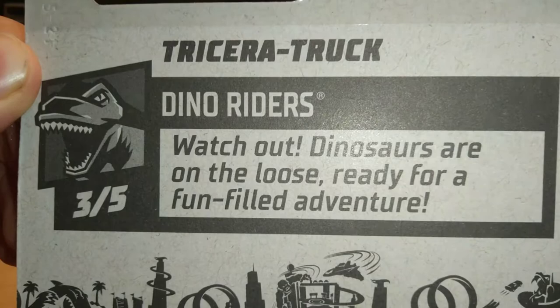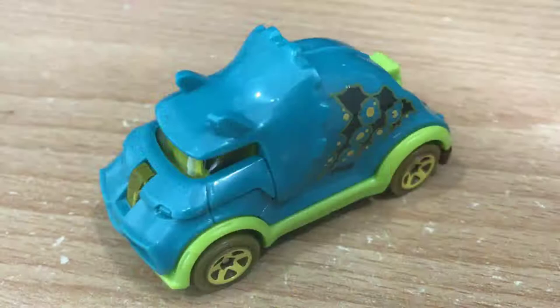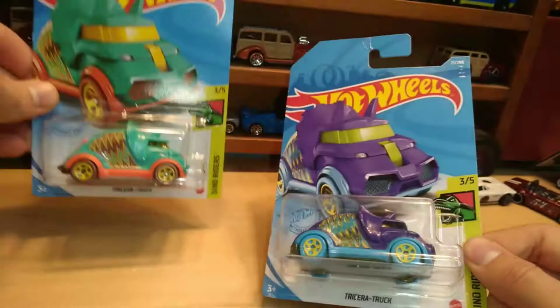The first variation came in blue in 2019, and then the recolor of that was red. Then in 2020 they came out with a treasure hunt. Then they came out with this one in early 2021, and this is the newest variation thus far. I think they're going to release one in 2022 as well. Both cards are damaged.